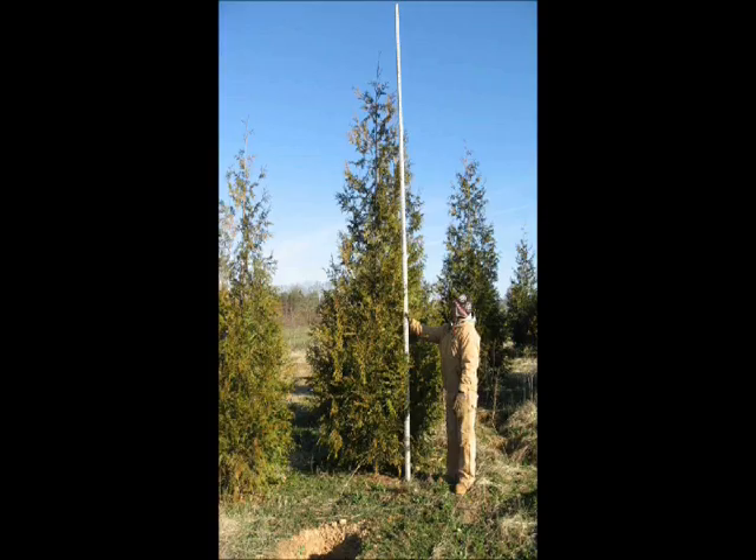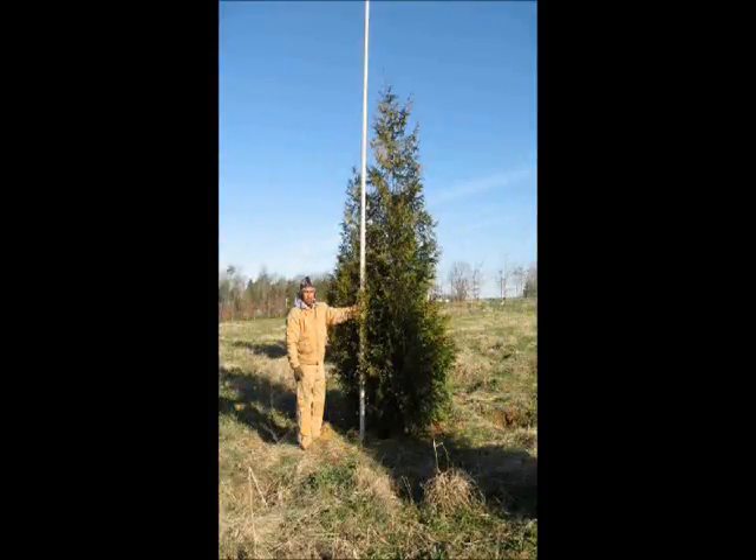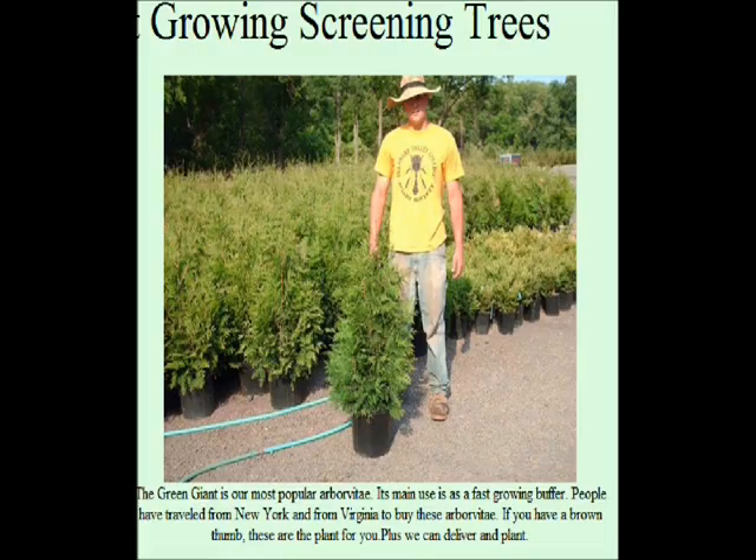We've found that 80% of our customers come to us and say, 'I hate my neighbor,' and the other 20% just haven't met them yet. So if you have a neighbor problem, we have large, fast-growing evergreens that will provide you some quick, instant security for your property.